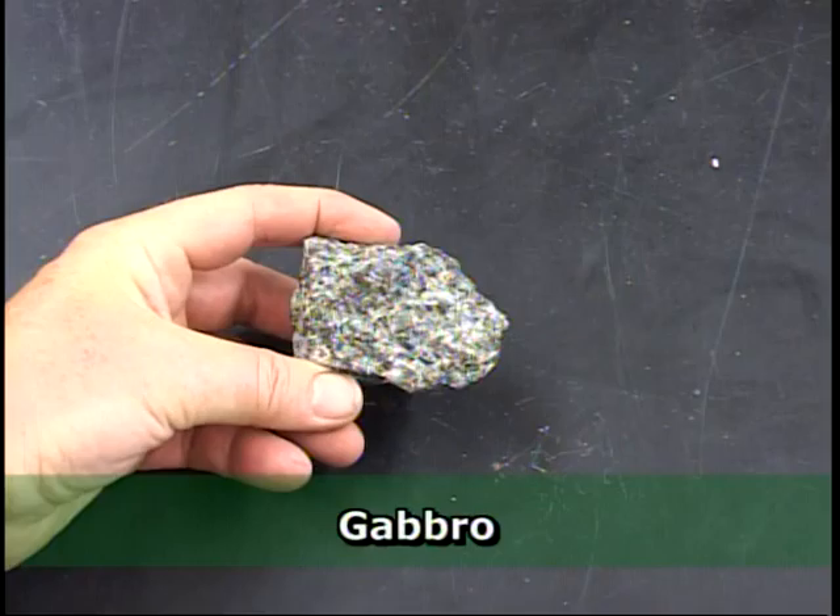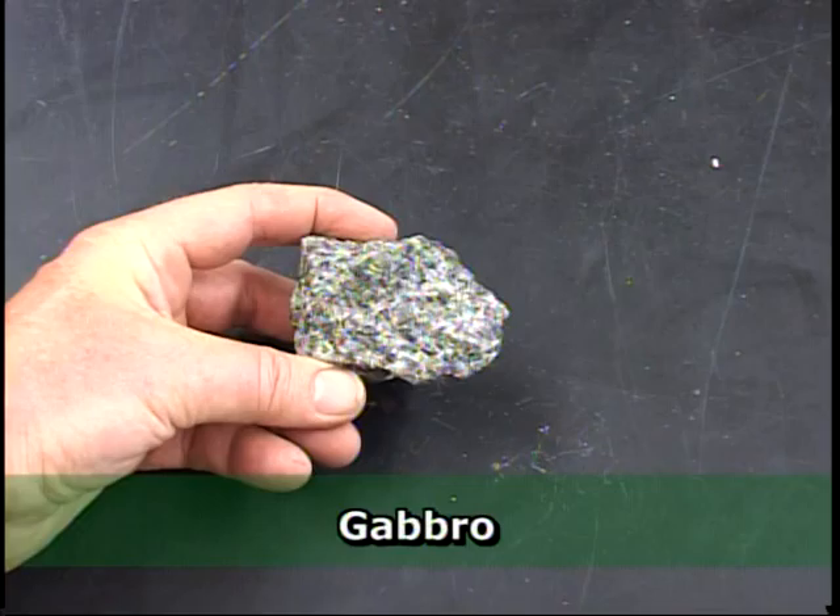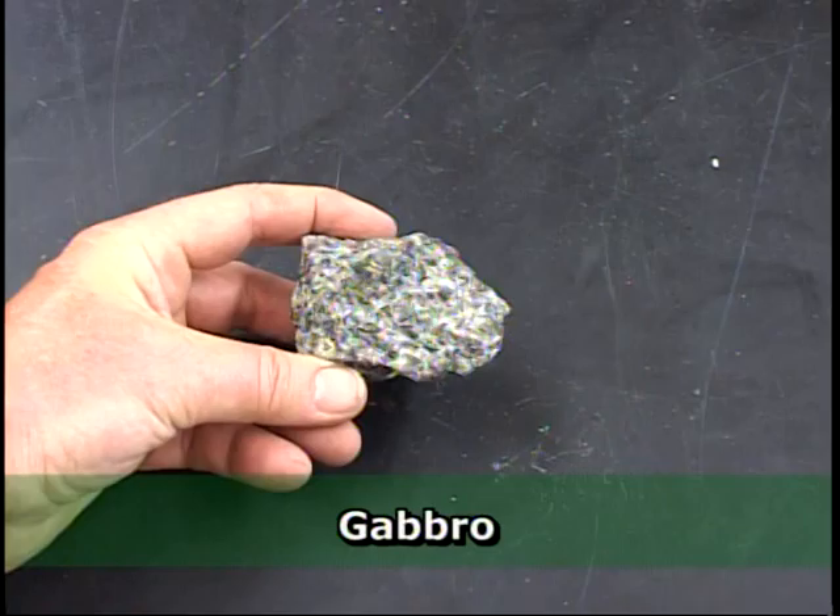Magnetite also shows up in many igneous rocks, such as this one called gabbro. Gabbro is very common in northern Wisconsin, Minnesota, and Michigan, particularly in the Duluth area. Glaciers have distributed chunks of this all over the Midwest, making it a commonly found meteor-wrong.